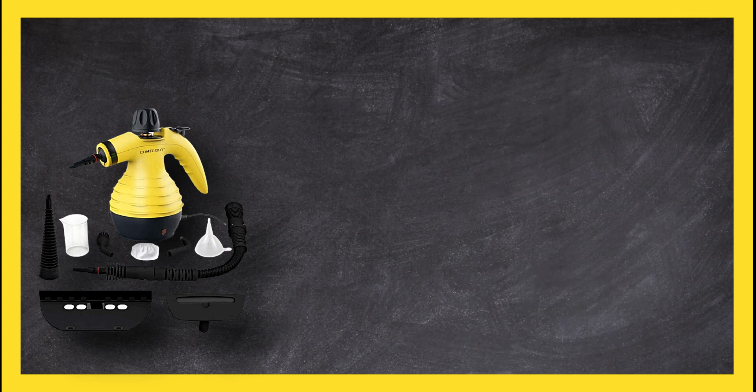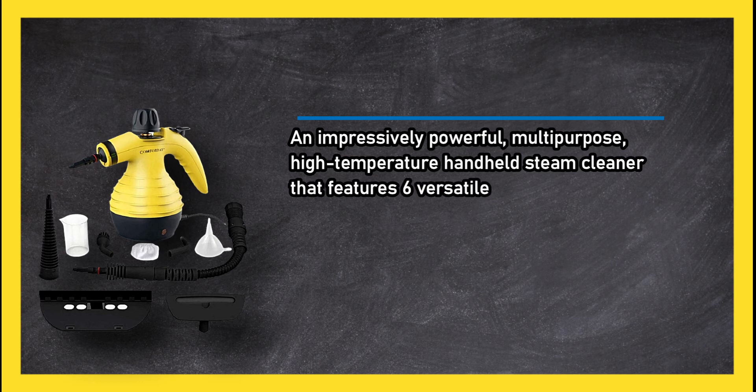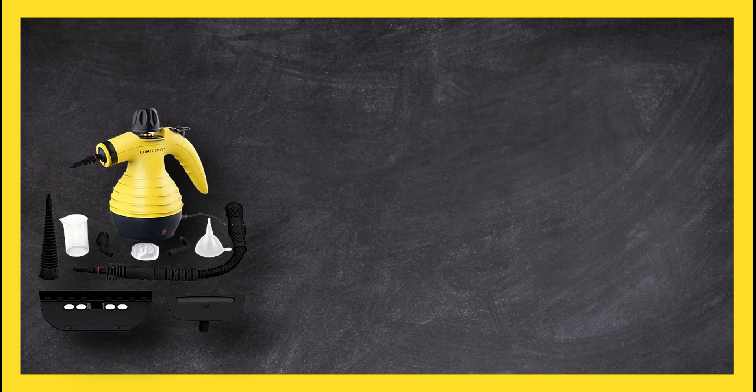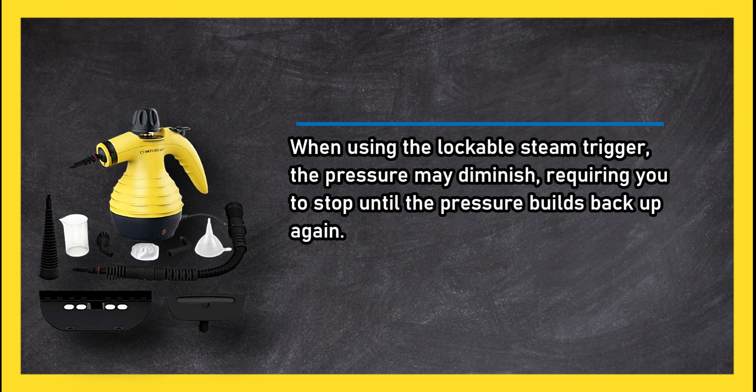An impressively powerful multi-purpose, high-temperature handheld steam cleaner that features six versatile cleaning attachments — super hot. However, when using the lockable steam trigger, the pressure may diminish, requiring you to stop until the pressure builds back up again.